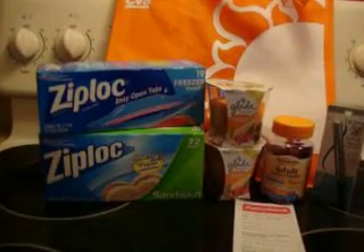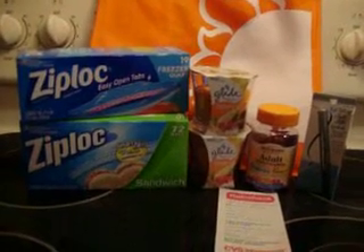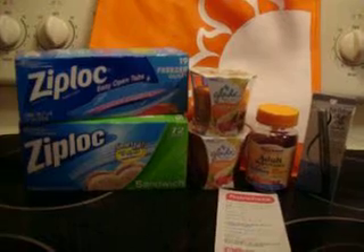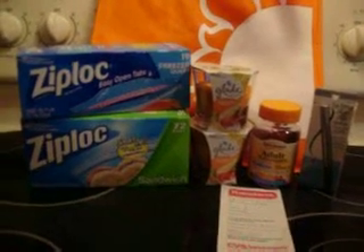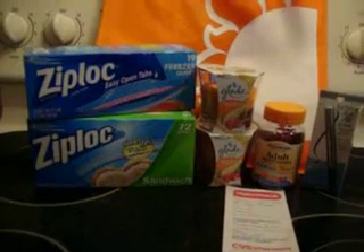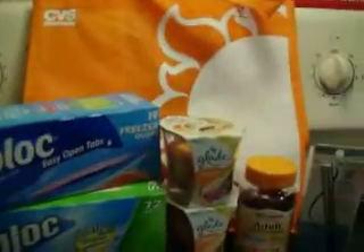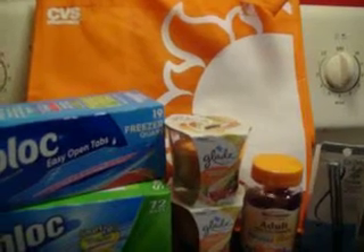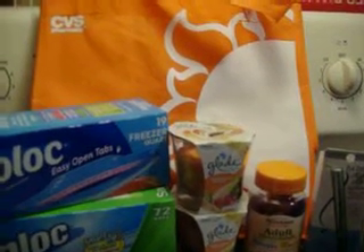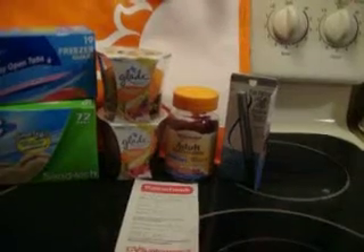Out of pocket — what I actually paid: I went in with $16 in ECBs, but I only used $4.25 in manufactured coupons, which brought my total down to $6.04. Tax was $0.77, making it $6.81. But I will be getting back $1 from SavingStar and $1 from Checkout 51, so for all six products: $4.81.